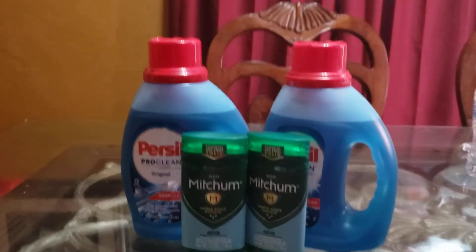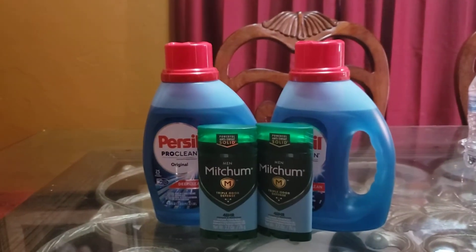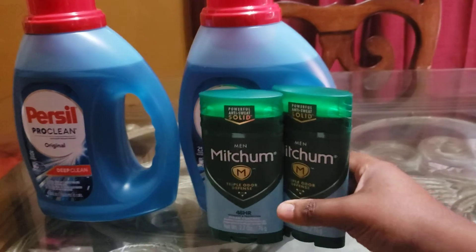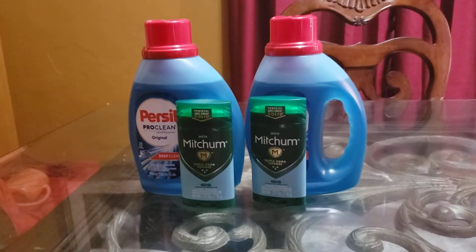Walgreens had a sale on the Purseal. I have fallen in love with the Purseal. So whenever they have a sale on it, I try to go ahead and get it. Otherwise, it's like $7.49 or something like that, and I'm not paying that much for that little bitty bottle.